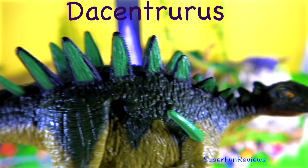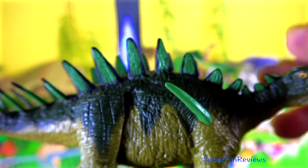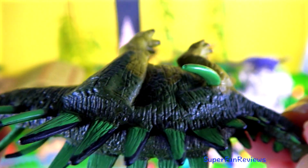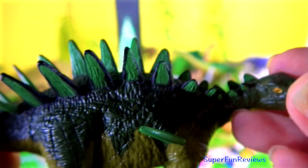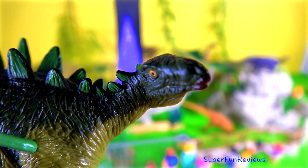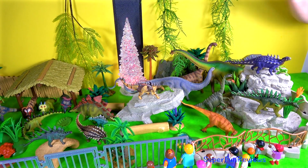Dacentrurus is a herbivore from the mid to late Jurassic period and lived in England, Portugal, France and Spain. It was a large stegosaurian dinosaur, referring to armoured dinosaurs. It had paired triangular plates down its spine with 4 pairs of tail spikes. It had many similarities to the African Kentrosaurus which you'll get to see later. The tail spike had sharp cutting edges on its front and rear side.